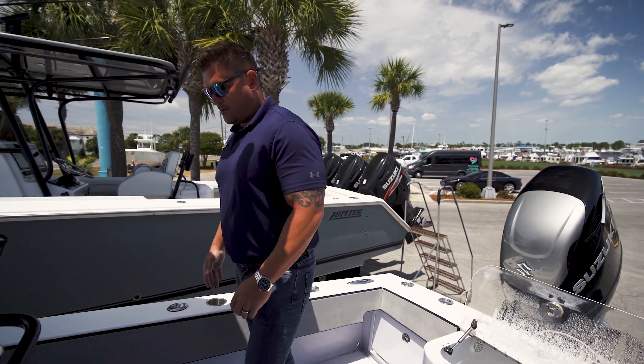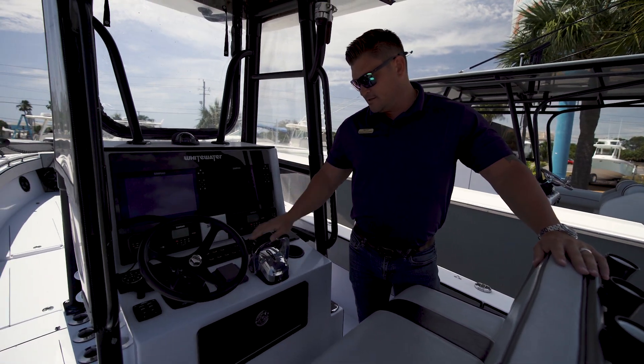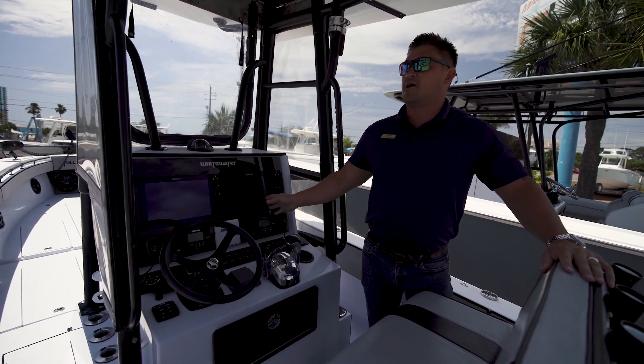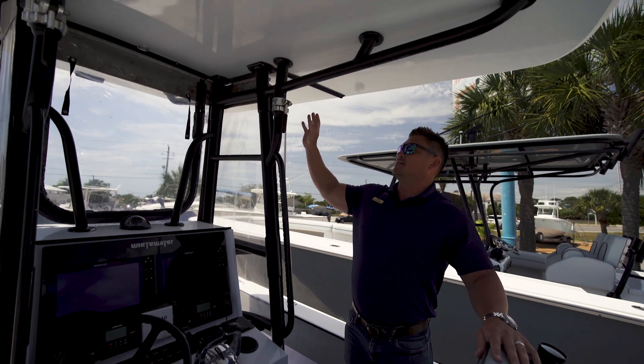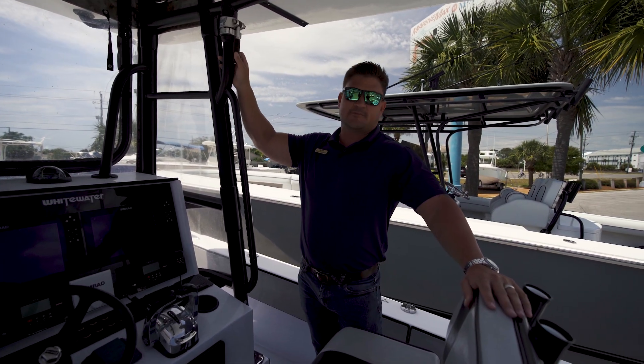All the way to the bow of the boat. You do have the Black Ops Edison wheel, digital controls, twin Simrads, and this has the Top Gun Rupp outriggers that are actually built into the frame of the T-top.